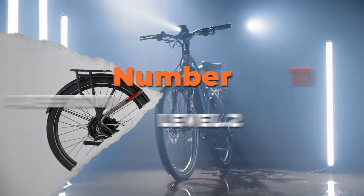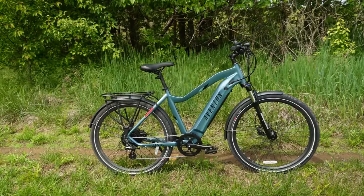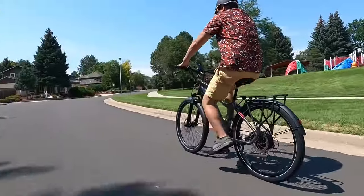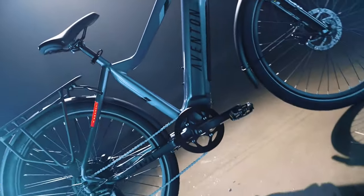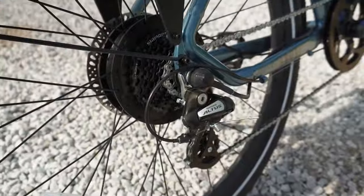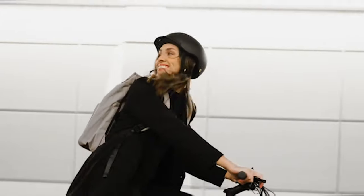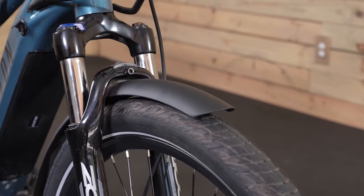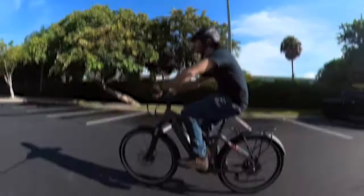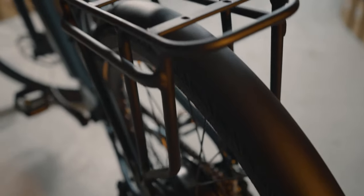Number one is the Aventon Level 2, the overall best choice for enhancing your daily commute experience with comfort and style. Designed to cater to both seasoned commuters and newcomers to electric cycling, it boasts a powerful 500-watt rear hub motor providing pedal assist up to 20 miles per hour, upgradable to 28 miles per hour, so you can conquer hills and breeze past traffic effortlessly. The step-through frame design ensures easy mounting and dismounting, while the front suspension fork absorbs bumps for a smooth ride. It features integrated fenders and IPX4 water resistance, and a sturdy rear rack capable of holding up to 55 pounds of cargo.